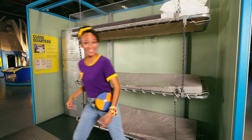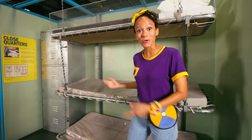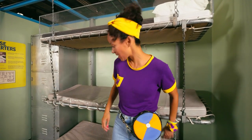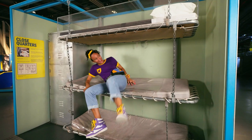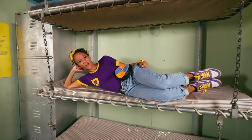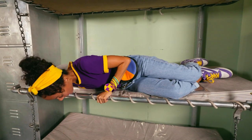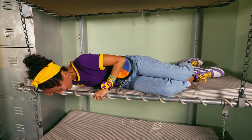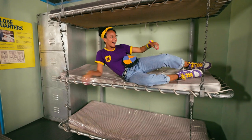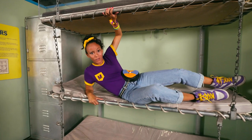This looks like a comfy, cozy spot. There's three bunks. Do you know who would sleep here? The sailors. Let's try it out. Can you imagine if you're on a bunk bed for three people? You have a friend here, you have a friend down there. That would be such a fun sleepover.